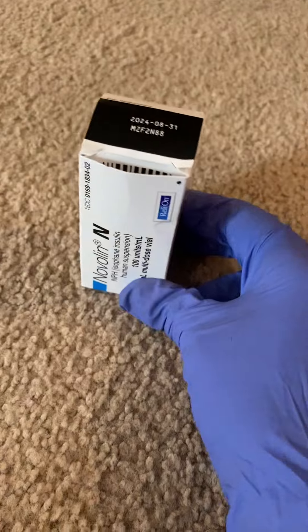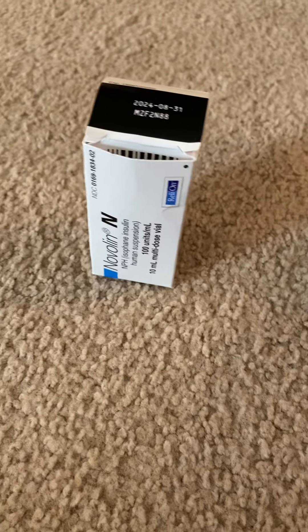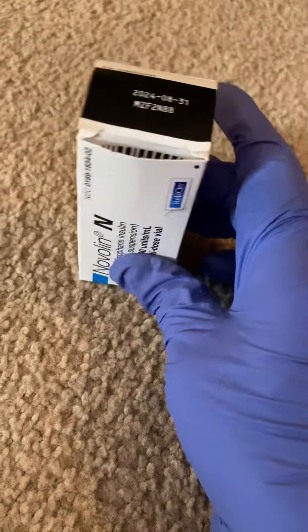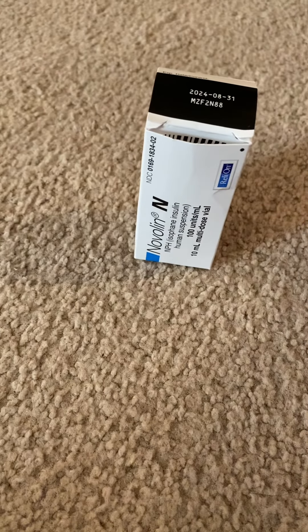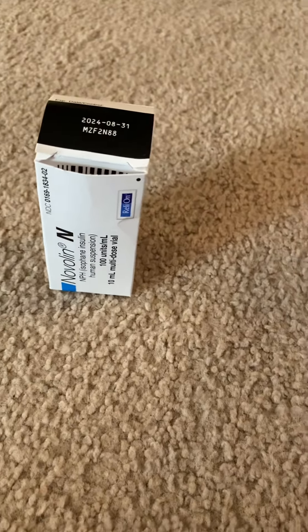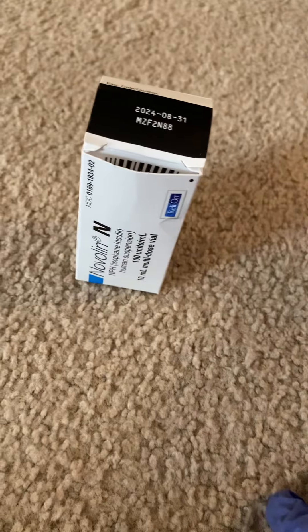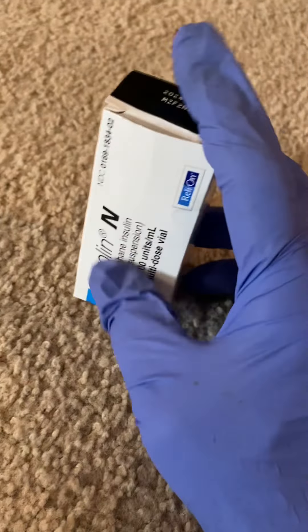I was mad because the vet wouldn't give me the Prozinc — they wouldn't let me come pick it up even though they'd already prescribed it three months previous. That one bottle of Prozinc disappeared in about three months because I faithfully gave my cat two shots a day. That stuff is like $120. The Vetsulin is like $60 or $70, but both of those you can't get without a prescription.